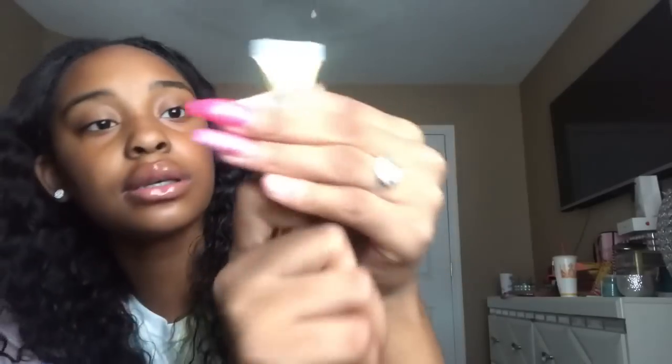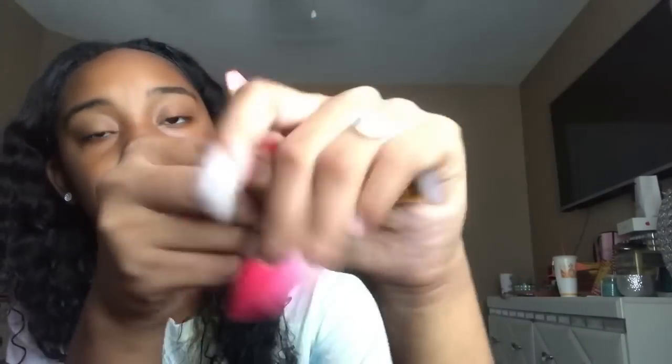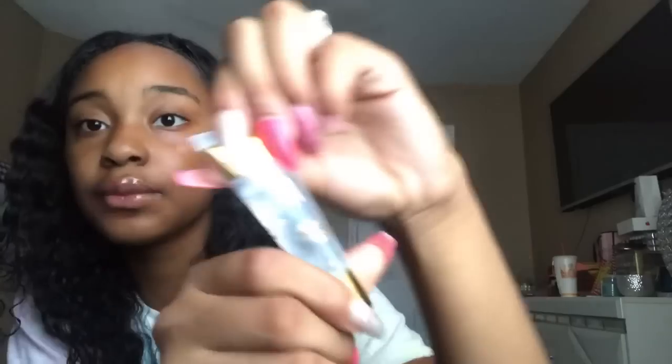I got that yesterday from the mall — I should have vlogged, yesterday could have been a really good vlog. I did a little school shopping, not a lot, mostly shirts. Then I also got this clear one from Walgreens — I actually got two of these, the other one's somewhere in my purse. It's by Perfect Tell lip gloss and it was like ten dollars. It's clear and I love it.